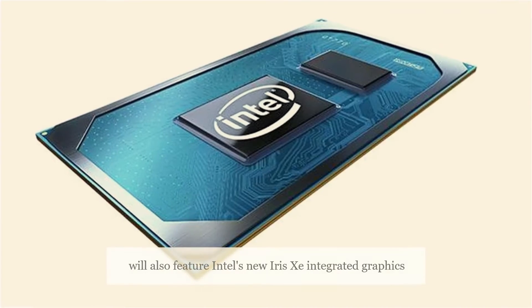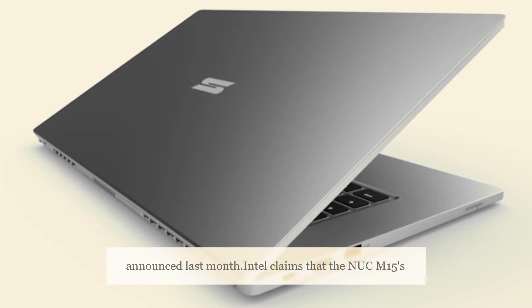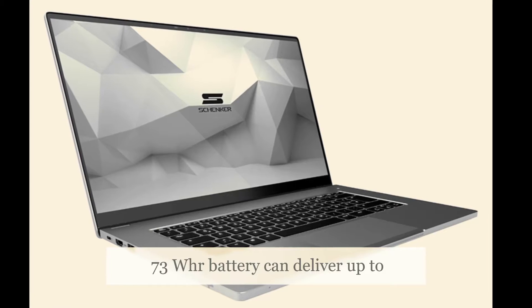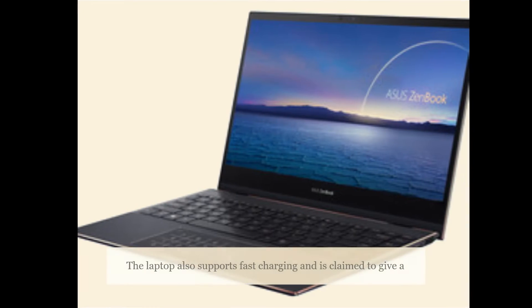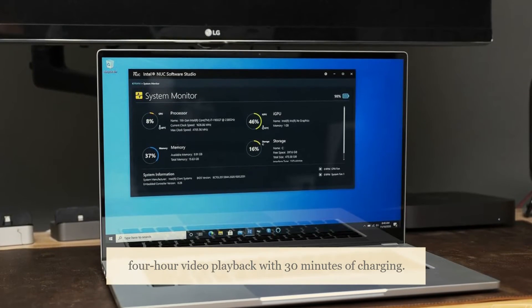The laptop will also feature Intel's new Iris Xe integrated graphics, announced last month. Intel claims that the Nukem 15's 73WHr battery can deliver up to 16 hours of video playback on a full charge. The laptop also supports fast charging and is claimed to give 4 hours of video playback with just 30 minutes of charging.